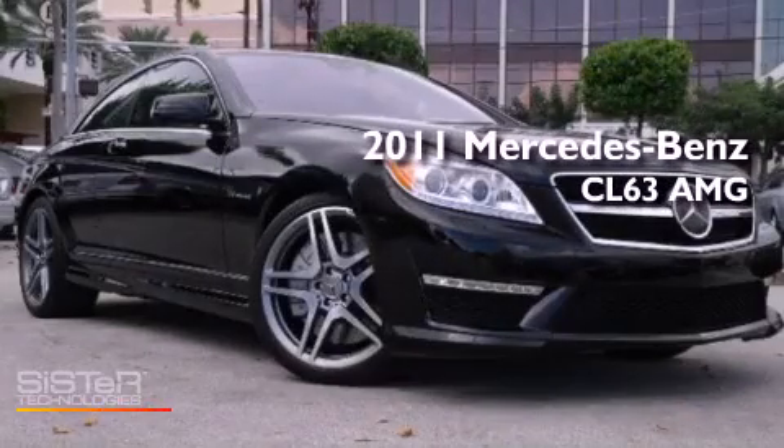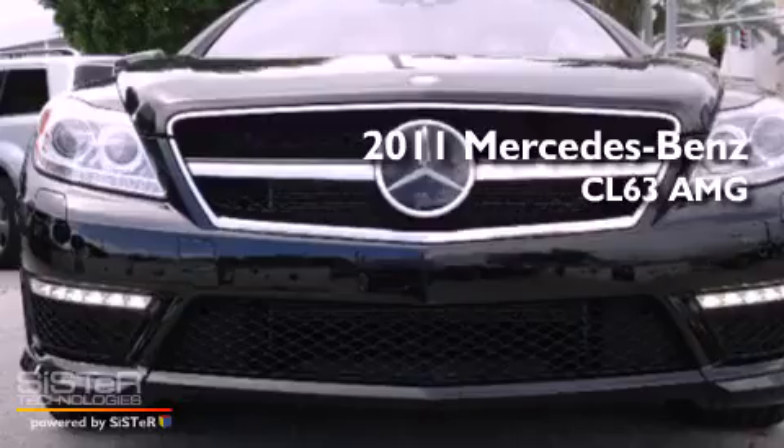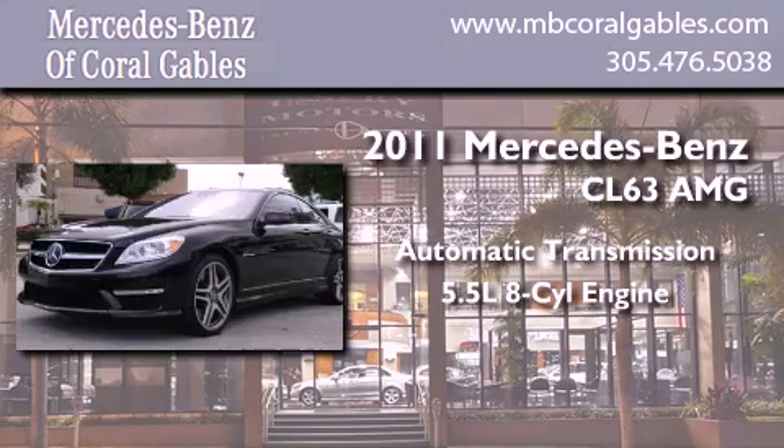This is a 2011 Mercedes-Benz CL63 AMG. This coupe has an automatic transmission and a 5.5-liter V8.